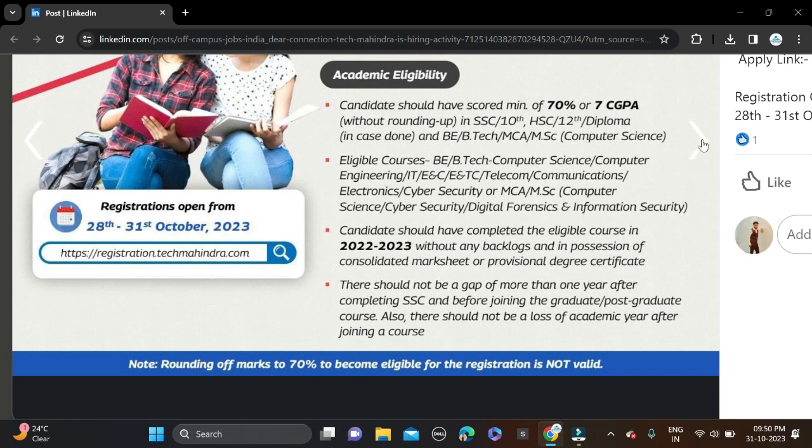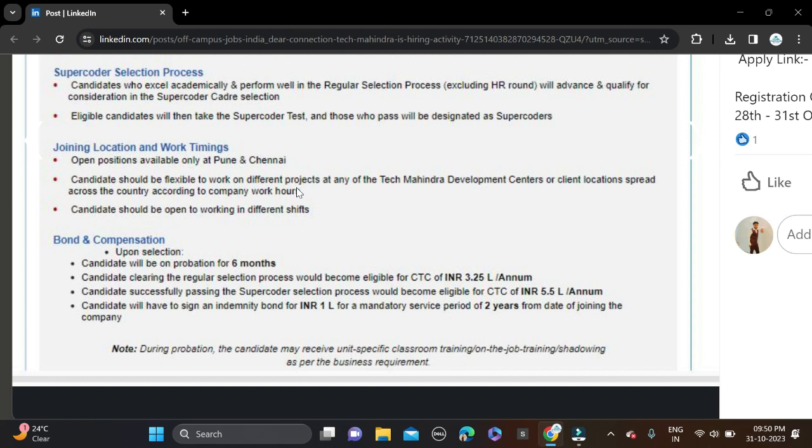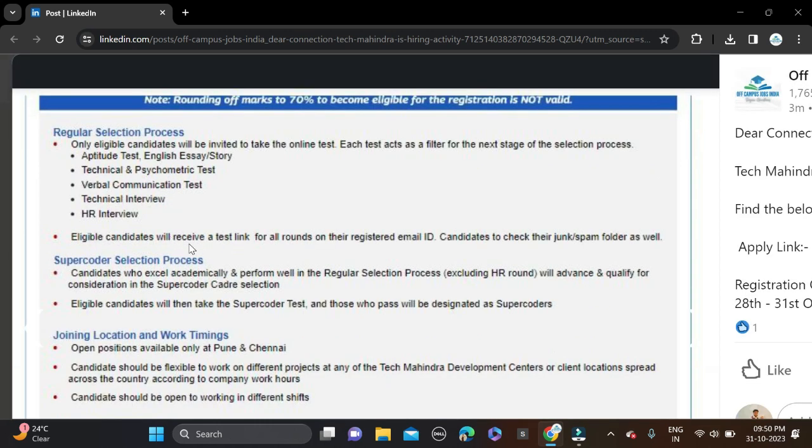Those are the important eligibility criteria for this opportunity. The salary is 3.5 LPA. You can read all the details clearly in the image, and after that simply apply for this opportunity.